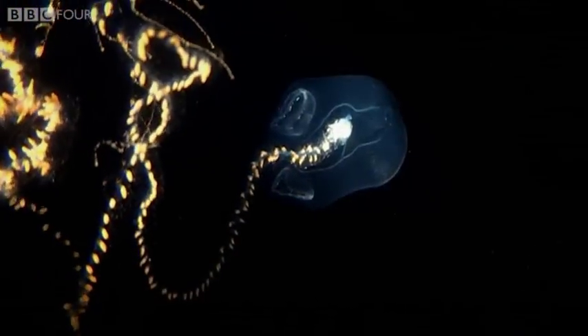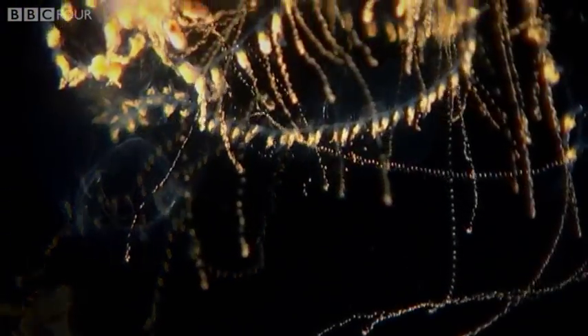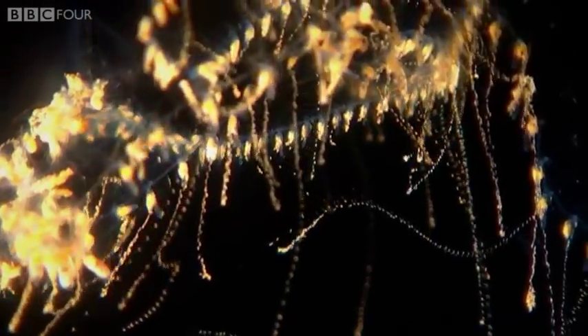The longest jellyfish of all are the giant siphonophores. Their tentacles, lined with rows of stinging cells, can reach 40 metres long.